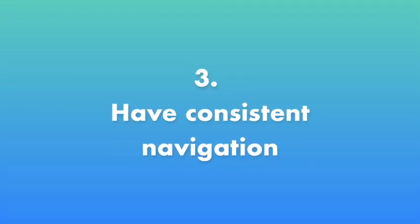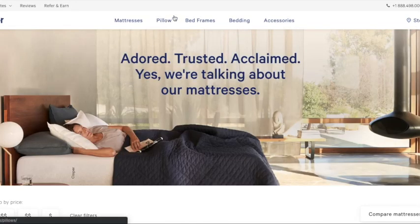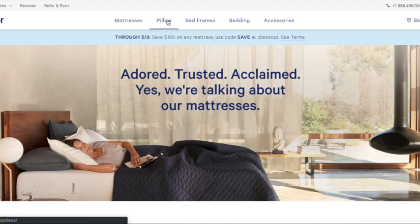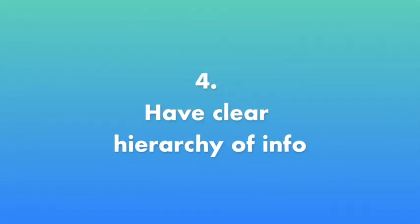Number three: make sure to have consistent navigation. This is very important so that your users know how to get to any place within the site no matter where they're at — they're never lost or trapped.